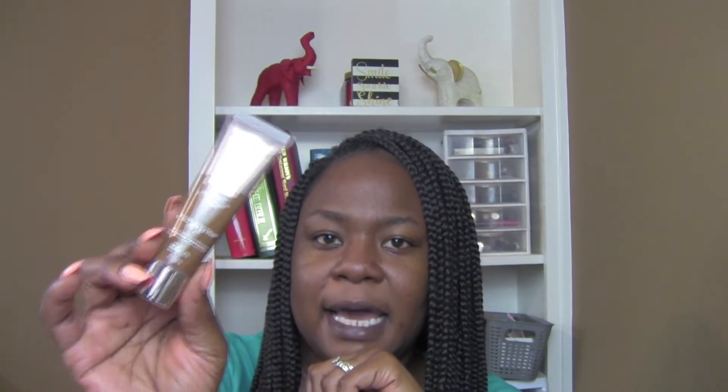This is the foundation I think I'm going to try to use today. This is Maybelline as well — Dream Urban Cover. I didn't know that they had an urban cover. It is a little dark — it looks a little dark to me, but it's actually in the color Truffle, 632. So I'm going to try to see how this one is going to work out for us.